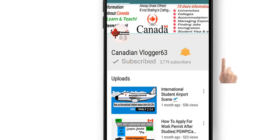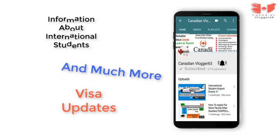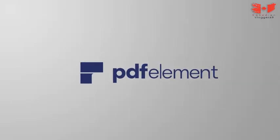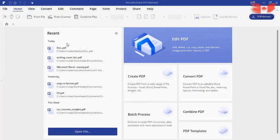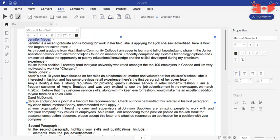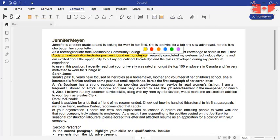Subscribe to canadianblogger63 and don't forget to press the bell icon to get all information about international students, visa updates and much more. If you're looking for PDF software, check out this awesome PDF Element. It's easy to use and helps you maintain your documents. This software makes PDF files easy to handle and edit — works very smoothly and you can access every tool very easily. It has a good friendly interface which makes this editor easy to use and better than any other PDF software.